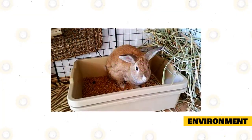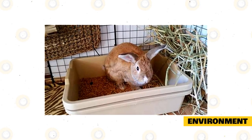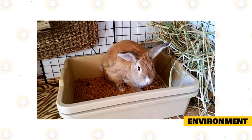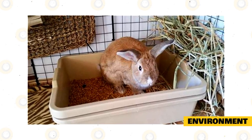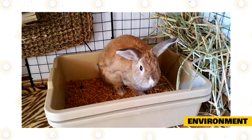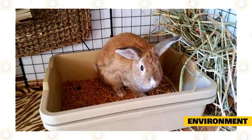Rabbits can be litter box trained very easily. Restrict the rabbit to a small area and place a litter box in the corner, preferably where the rabbit has already chosen to go to the bathroom. Sides should be low enough so the rabbit can get in and out without difficulty. You can place some droppings in the litter box to encourage the bunny to use it, as well as some hay. Rabbits tend to pass stools while eating. There should be one more litter box provided than the number of rabbits in the home.